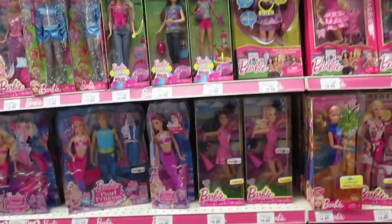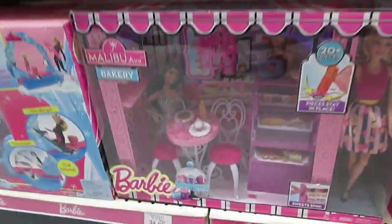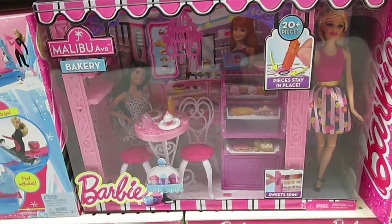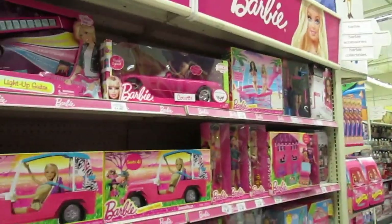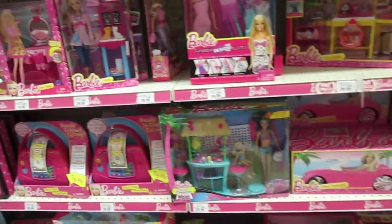Where's Nicky? I don't see any of the style dolls. There's this playset, the Malibu Avenue Bakery. That's really cute. I still don't see any of the style dolls. Huh. Darn.